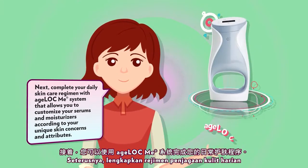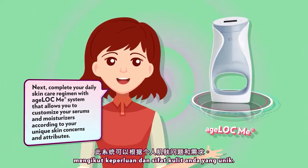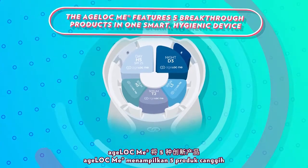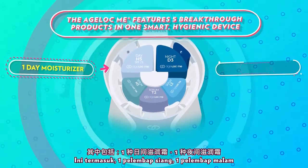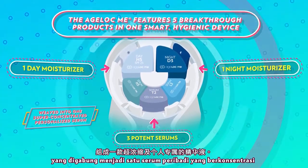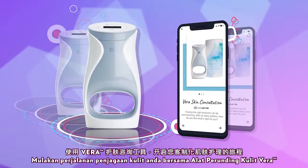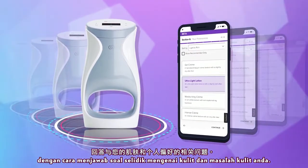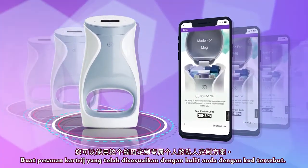Next, complete your daily skincare regimen with Agelok Me System that allows you to customize your serums and moisturizers according to your unique skin concerns and attributes. The Agelok Me features five breakthrough products in one smart, hygienic device. It includes one day moisturizer, one night moisturizer, and three potent serums that are weaved into one super-concentrated, personalized serum via exclusive microlaying technology. Begin your skincare customization journey with the Vera Skin Consultation Tool by answering questionnaires about your skin and concerns. At the end of the assessment, you will receive your personal skincare code. Order your customized cartridge with this code.